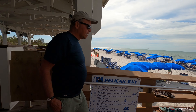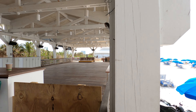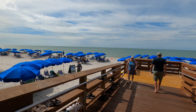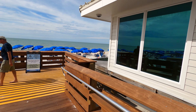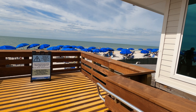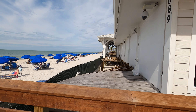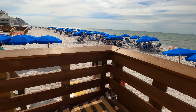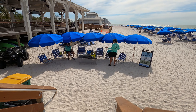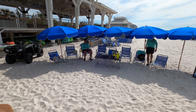You probably saw the signs that said beware of glass and other debris that might still be in the sand and in the water, and that is true. Although the beaches I'm going to show you in this video, like Pelican Bay South Beach which is a private beach, have been mostly cleared of all debris and are pretty much safe to walk around and have fun. Everything's pretty back to normal on Pelican Bay South Beach with chair service and kayak rentals.